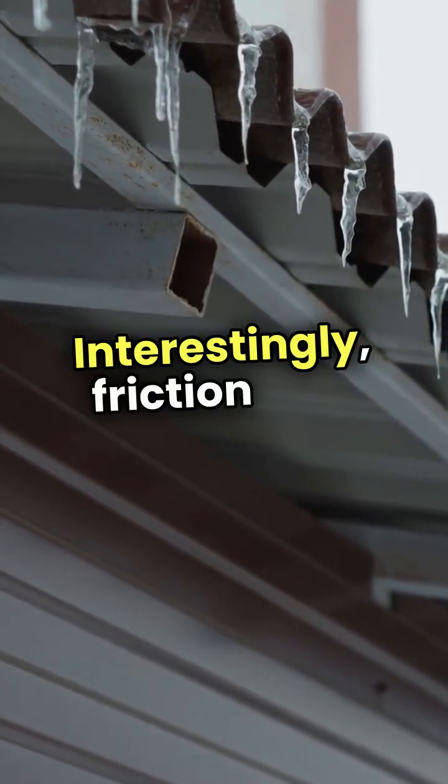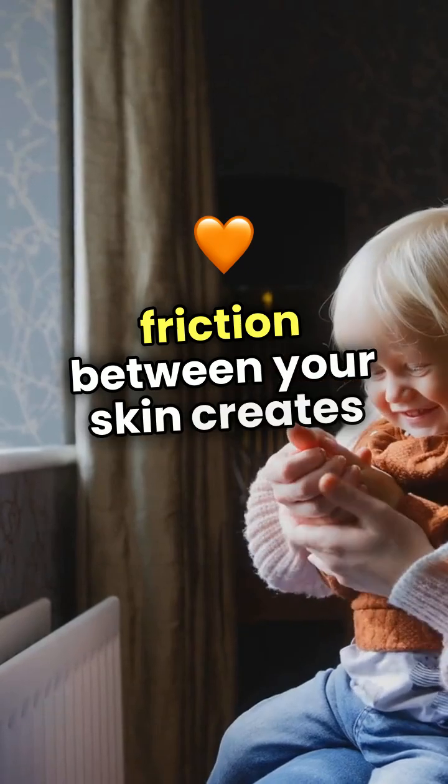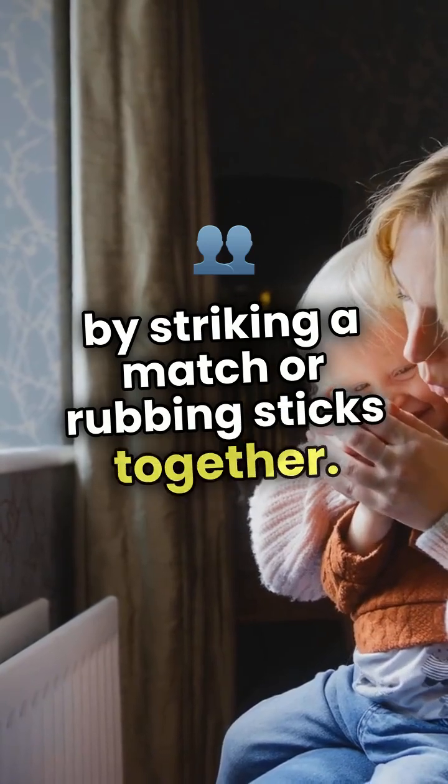Interestingly, friction also generates heat. When you rub your hands together, the friction between your skin creates warmth. This is why we can start a fire by striking a match or rubbing sticks together.